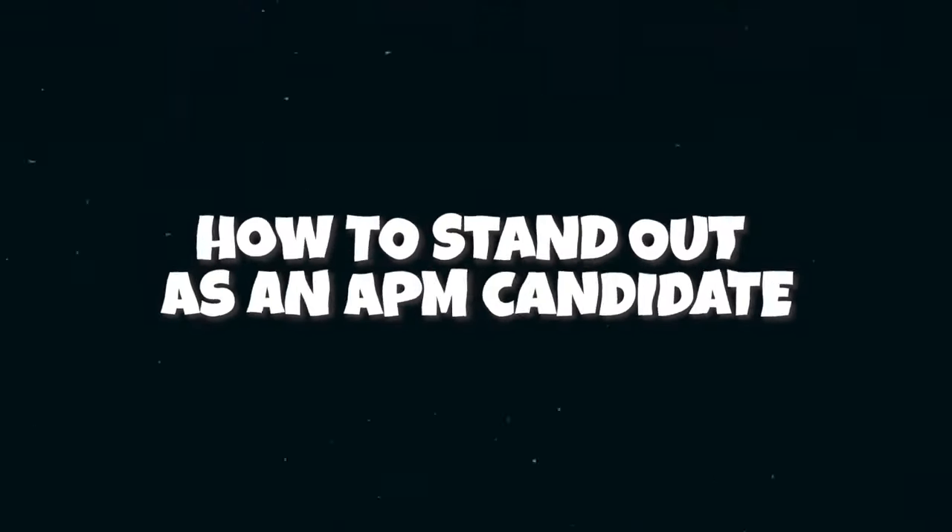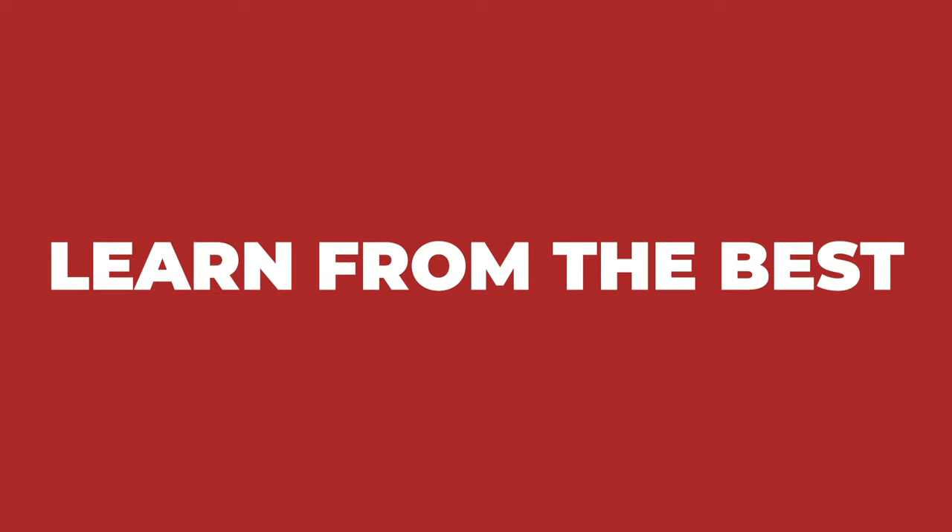Now that you know what it takes to be an awesome APM, I'll share some tips and tricks to help you stand out and kickstart your APM career. Number one is to learn from the best — follow different leaders in the product management space like Lenny Rachitsky, for example. Read books, articles, listen to podcasts, and really immerse yourself in the world of product so that you can speak the same language as existing PMs.